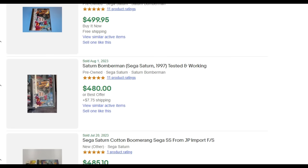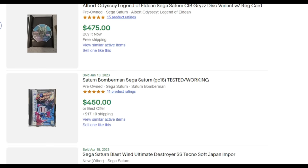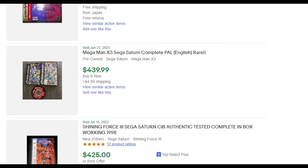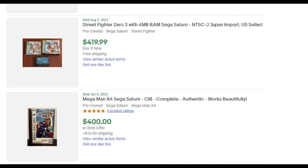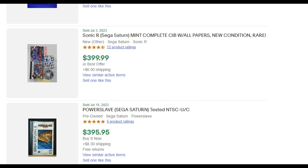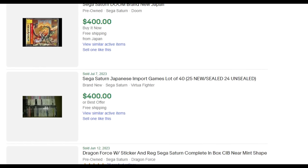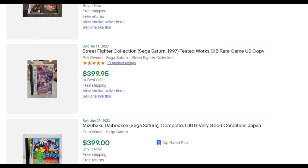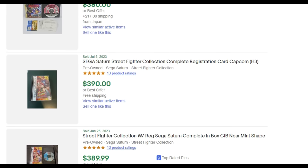Like most retro gaming systems, the Saturn has seen a boom in interest and collecting in recent years. What was once a hobby of affordable classics is now a reseller's paradise of inflated pricing. Due to the retail failure of the Saturn in the US and Europe, most of its games were printed in very low numbers — meaning there aren't many of them in the grey market or on eBay. That scarcity drives up prices to a level most of us do not want to pay. This is a reality you cannot skirt, cannot outsmart, and cannot outplay.